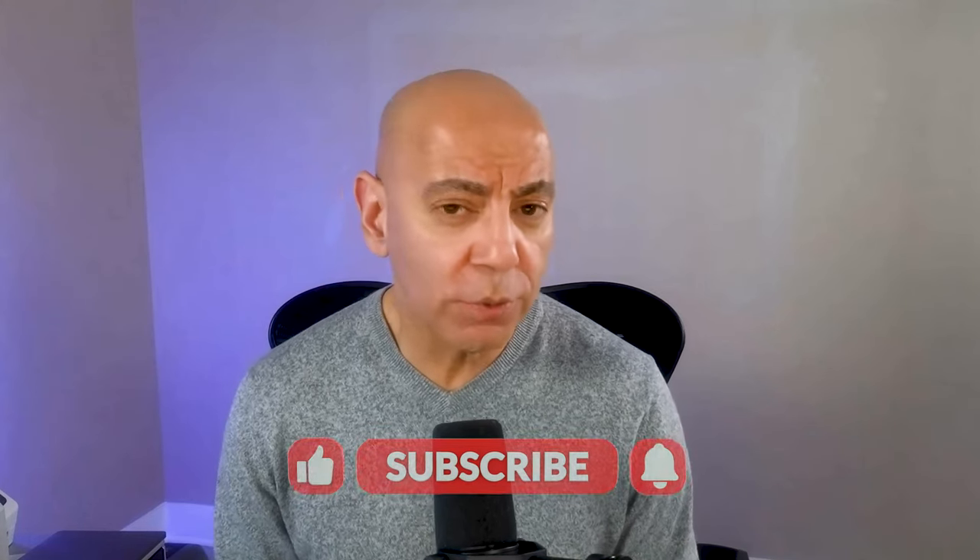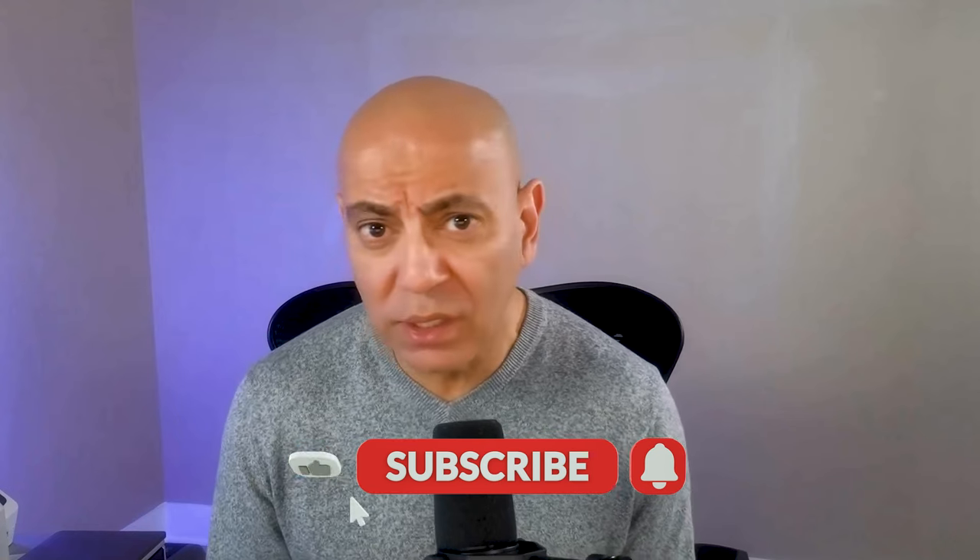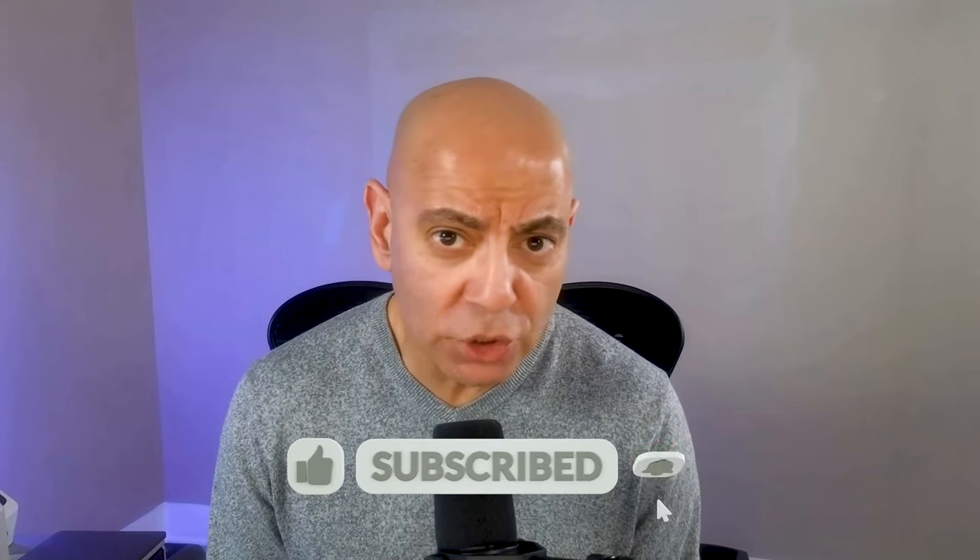As always, thanks so much for watching this episode. If you have questions, concerns, or comments, drop them in the chat below and I will see you guys next time.